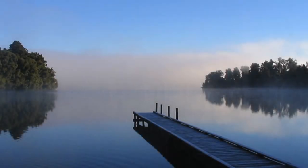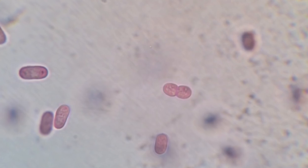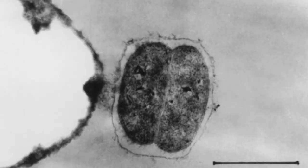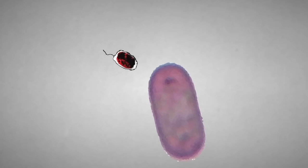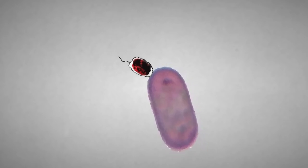Found in freshwater lakes, vampirococcus preys on chromatium, an adorable purple bacterium. Like true vampires, vampirococcus actually attacks then consumes its prey. It charges at an unsuspecting chromatium with its flagella tail and latches on.